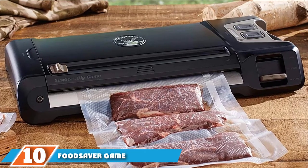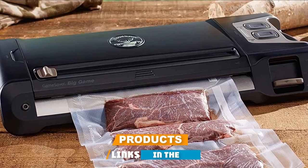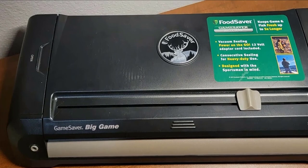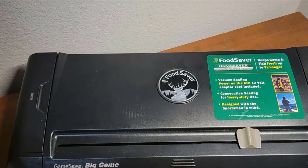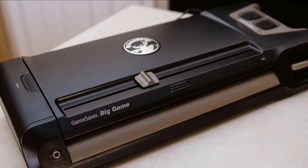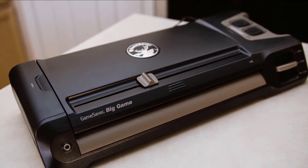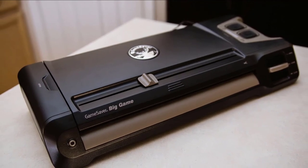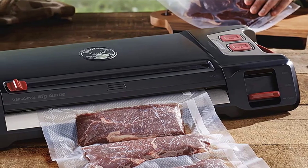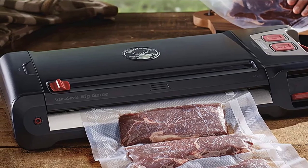Finally, the number ten position is dominated by the FoodSaver GameSaver Big Game GM710 Food Preservation System. This sealer is designed to make sealing fresh catches and game meat easier for fishers and hunters at the source. It has a carrying handle and extra-long 15-foot power cord so it's ready to take on camping trips, fishing trips, and field hunts so fresh game and fish can be sealed at the peak of freshness. The GameSaver is sized to handle large jobs and promises to seal 80 packages in a row or process up to 240 pounds of meat without overheating. It can also be used back at home to keep smaller packages of snacks and cheese fresh. It comes with several sizes of sealing roll and pre-cut bags.